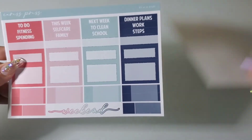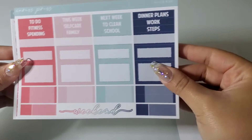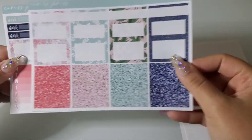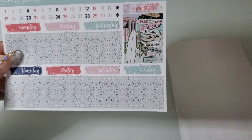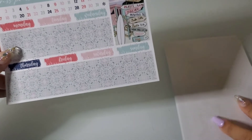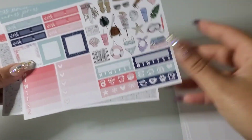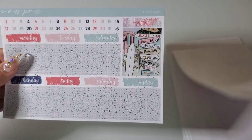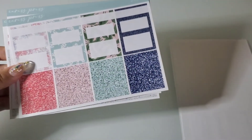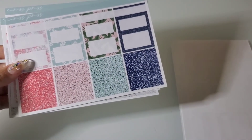Okay so here we go with the boxes. I'm not sure if this is a new format or an old format, but it's a little different than the other ones. The bottom washi is so pretty.